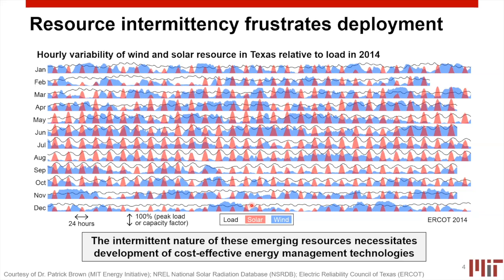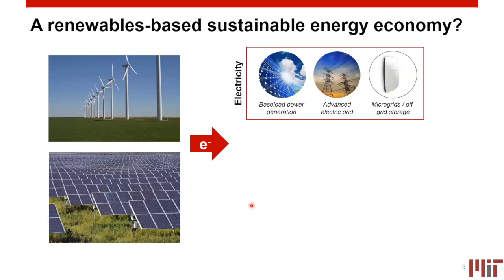Energy storage is one way of managing this intermittency, but other methods include transmission and distribution infrastructure development as well as demand-side management. If we want to make renewables the basis of a sustainable energy economy, the first thing we need to do is firm up electricity generation to allow for reliable baseload power from these intermittent resources. This may also allow us to advance electrical grid structures and enable microgrids and off-grid applications based on the local availability of these resources.